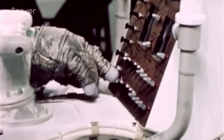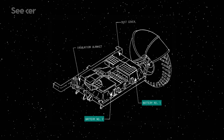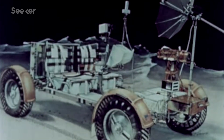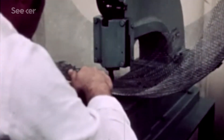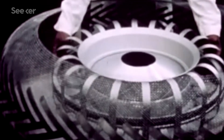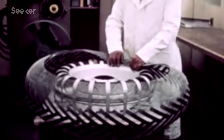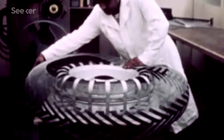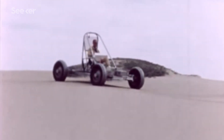The LRV was powered by two 36-volt silver-zinc potassium hydroxide non-rechargeable batteries that would last up to 78 hours during the lunar day. Its tires were made of a woven mesh of zinc-coated piano wire, and titanium treads riveted in a chevron pattern prevented the wheels from sinking into the lunar soil. Each wheel was equipped with an electric motor, propelling the vehicle to a top speed of 13 kilometers per hour.